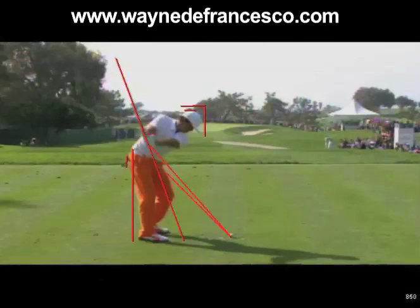Also, the elbows are way on level, so the right side is super high here. The shoulder turn angle is really, really steep.